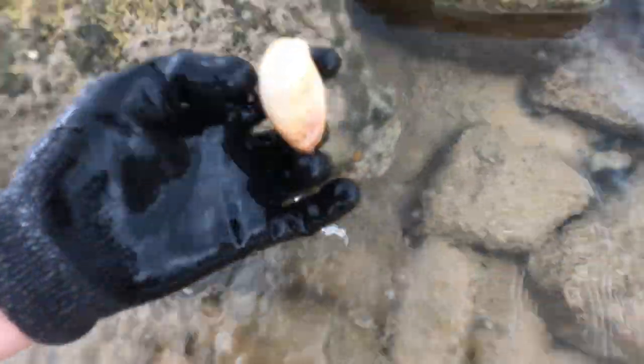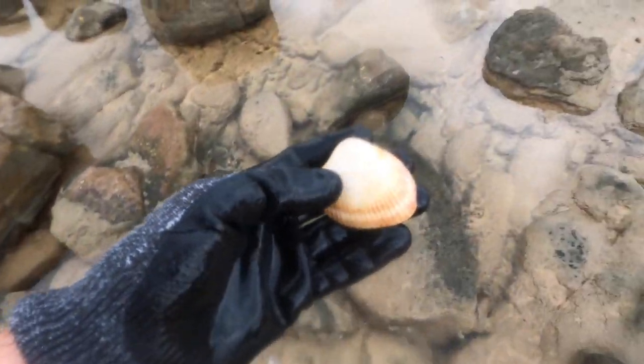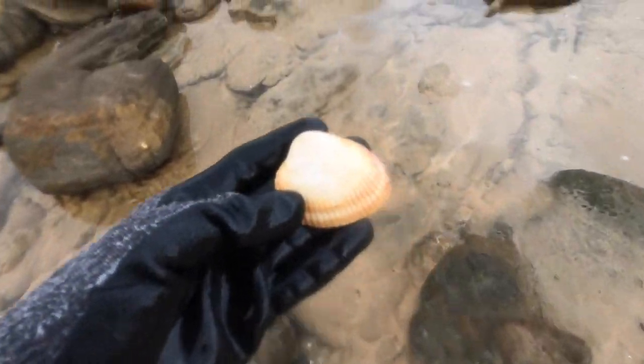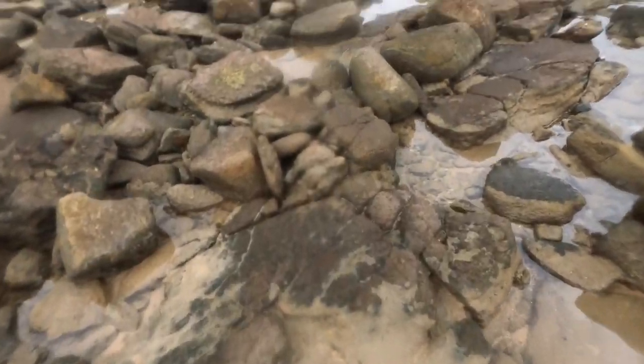We have a bit of a different shell down here. Looks okay - see this is different. Maybe you guys like this, I don't personally. We don't really get many different scallops like this, so we'll throw it into the giveaways.